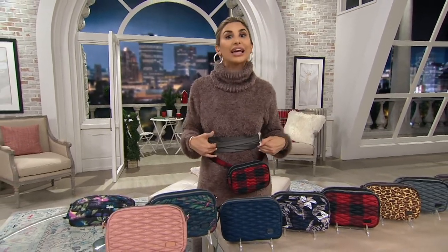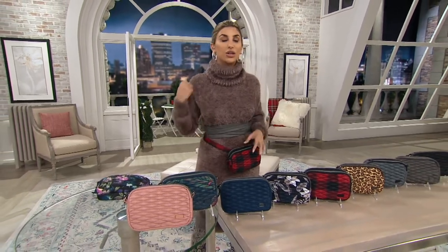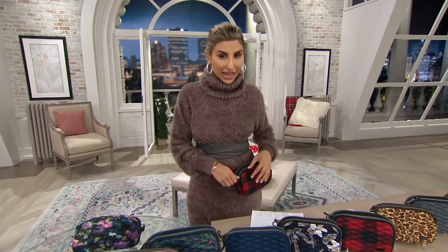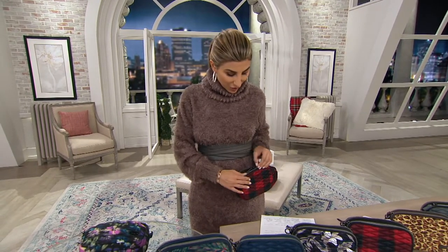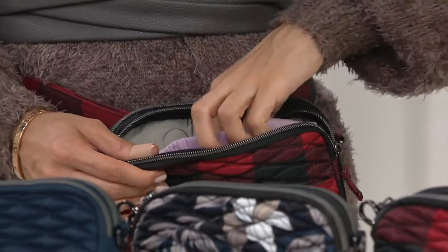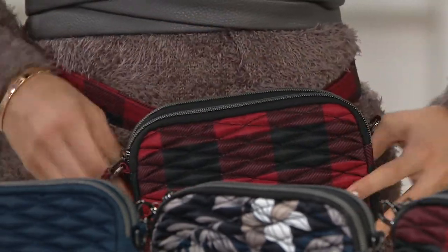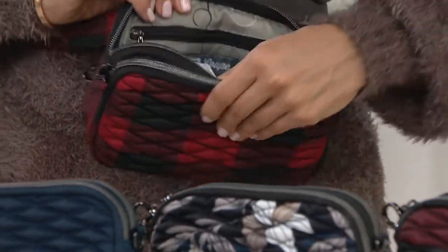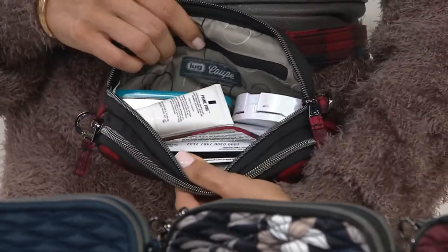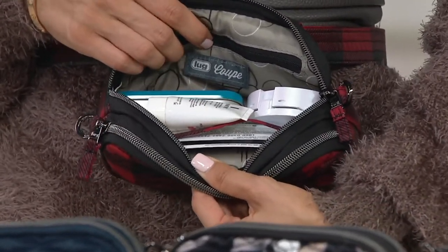I'm wearing it like a belt bag. The beautiful thing is you can wear this a ton of different ways — you can even pop it over your shoulder if you wanted to. It's called the Coupe, and I was talking to Amy about it. What I love that she said was that people think this is the perfect bag for 2020 because it holds face coverings, the phone, hand sanitizer. You've got two different pouches and it's actually shocking how much this Coupe will hold.